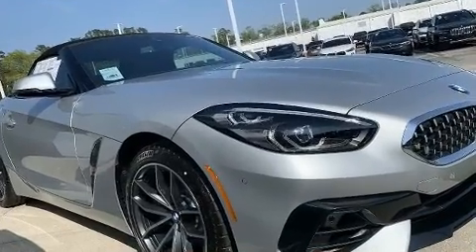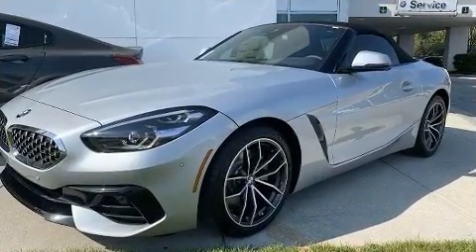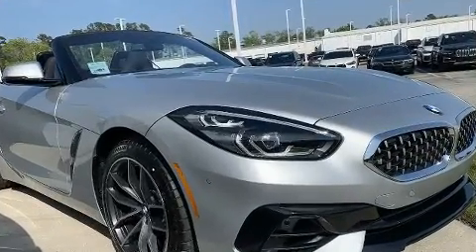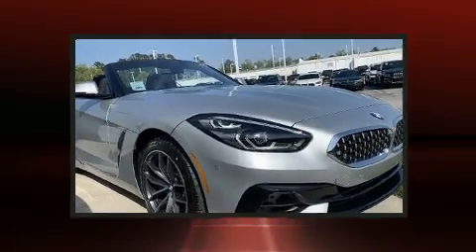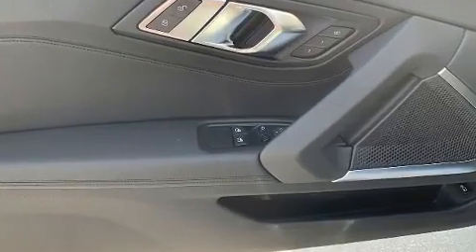BMW ensures the safety and security of its passengers with equipment such as dual front impact airbags, knee airbags, integrated rollover protection, brake assist, a security system, an emergency communication system, and four-wheel disc brakes with ABS.